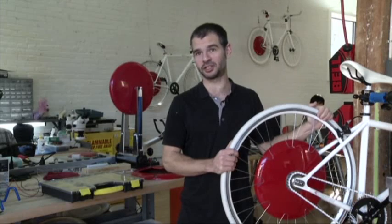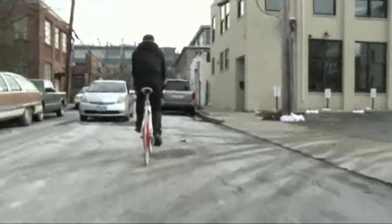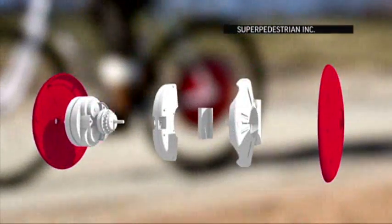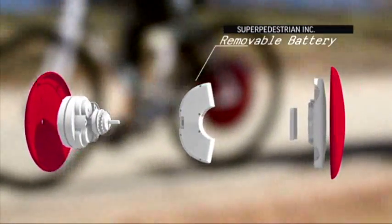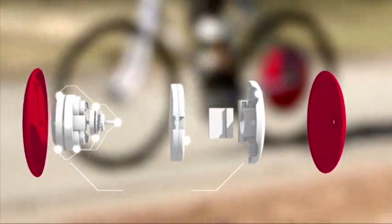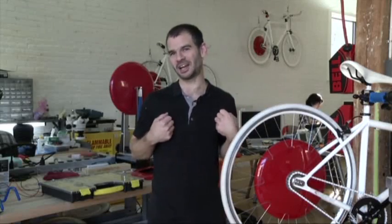When you ride, it captures your energy and then gives you a push automatically when you need it. That means if you run out of gas pedaling, the special wheel kicks in, pushing you along as you ride up to 20 miles per hour with a range of about 30 miles. The secret is in the high-tech sensors inside the red dot — so when the rider pushes more, he or she gets an extra push.